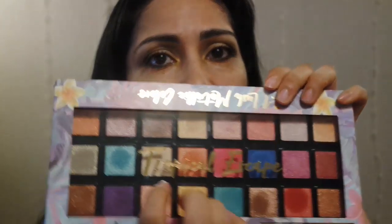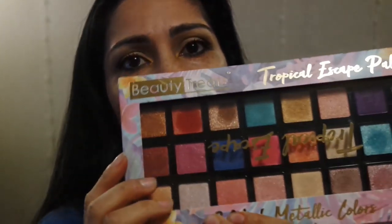The next one here I have is called Tropical Escapes. Here's the Tropical Escapes — I have the packaging backwards. This one was eh to me. It wasn't like, bad, but it wasn't that great either, because it has a lot of shimmer shades in it. So that's the reason why I say eh — first impressions, they're okay.